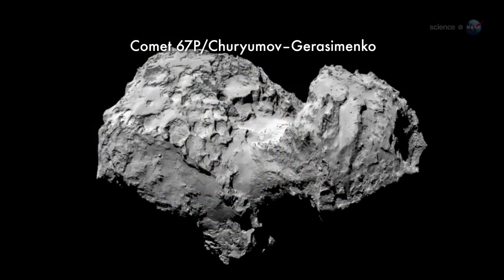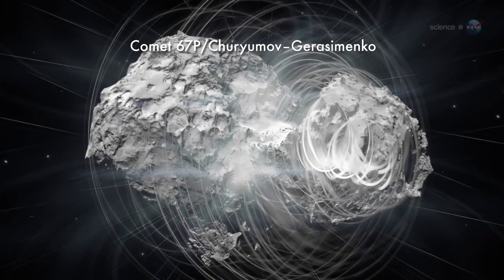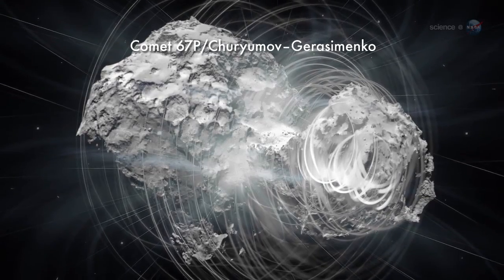The comet will be moving 40 times faster than a speeding bullet, spinning, shooting out gas, and welcoming Rosetta on the surface with boulders, cracks, scarps, and possibly meters of dust.